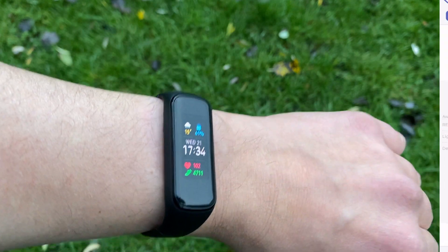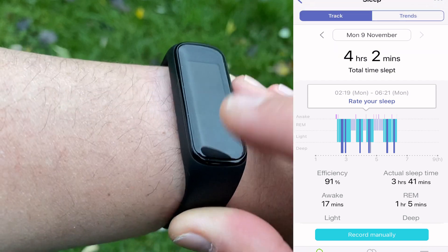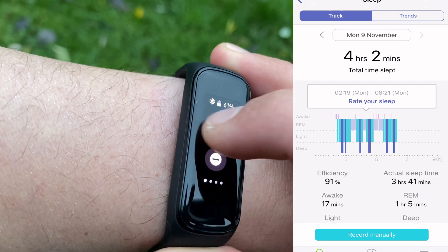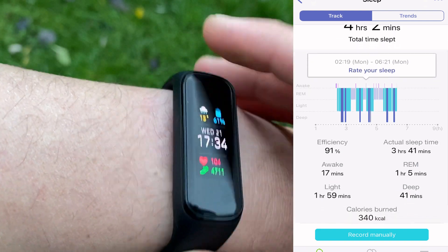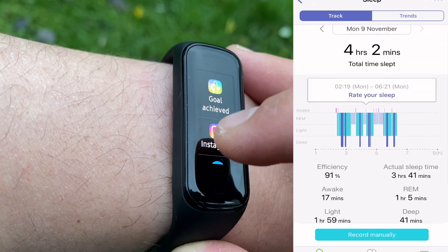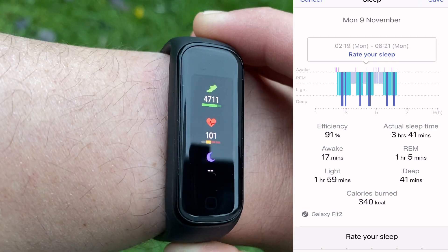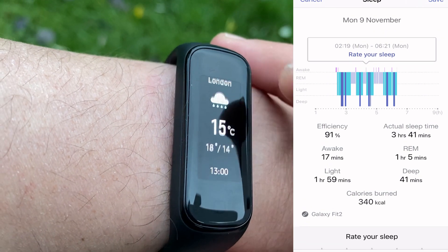The Samsung Galaxy Fit 2 measured a total sleep of 4 hours and 2 minutes. It got the falling-asleep time quite accurate at 2:19 AM, but stumbled with the wake-up time — it says I woke up at 6:21 and did not go back to sleep, but we know I did sleep for just over an hour more. On the positive note, you get total sleep time, light, deep, and REM sleep stages, and calories burned during sleep. However, there is no sleep score, no explanations of sleep stages, and no recommendations on how to improve your sleep.